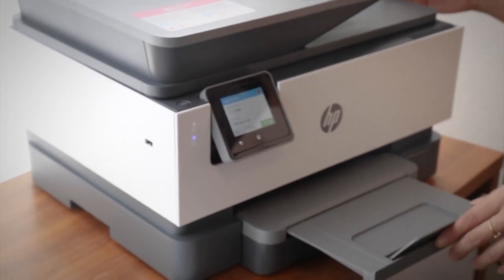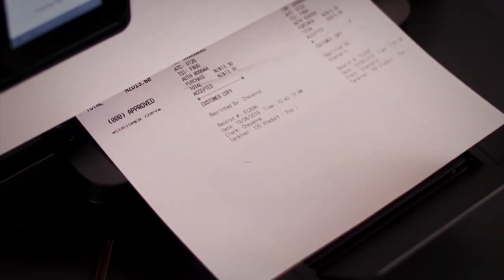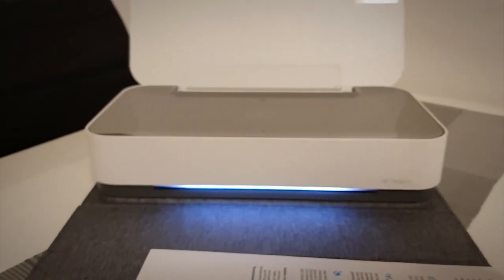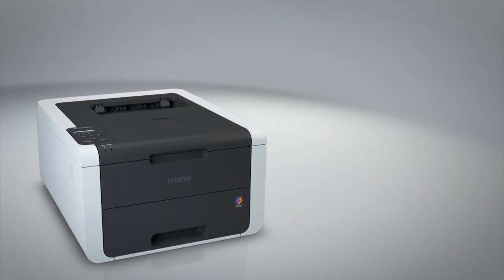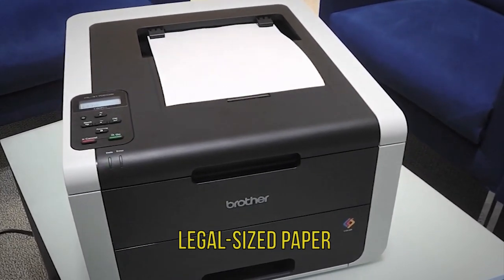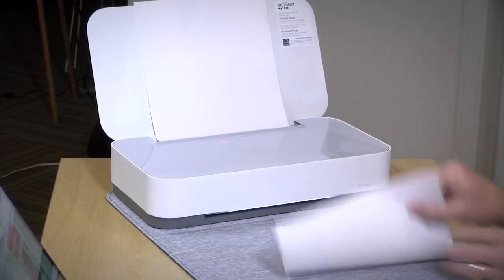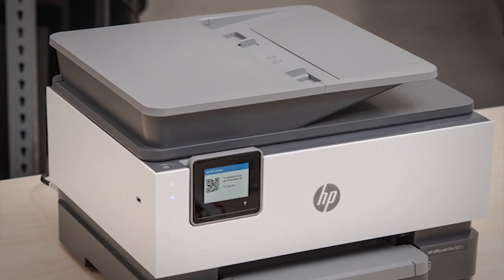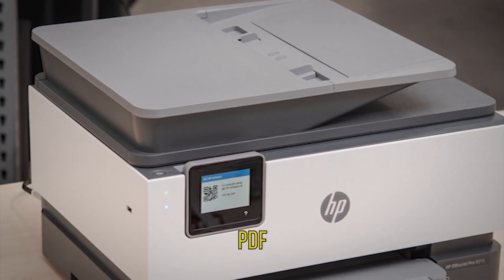Printers do more than just print. All-in-one devices can also copy, scan, and even send faxes. You can expect to pay a bit more for all-in-one printers, but for many people the extra capabilities are worth the additional expense. Keep an eye open for manufacturer-specific added features, such as special photo printing modes and web apps. Not all printers can accept legal-sized paper, and the scanner beds on many all-in-one printers are too small for legal documents. Some high-end all-in-one machines have a separate scanner feeding tray on top that you can use to scan larger documents into a single PDF file.